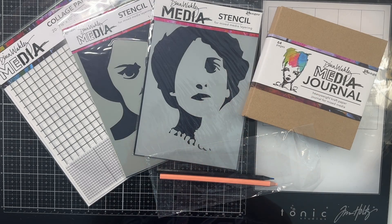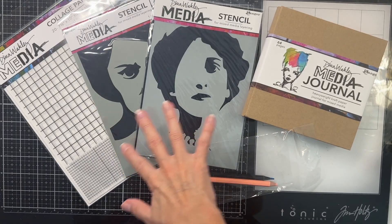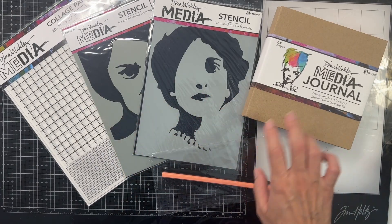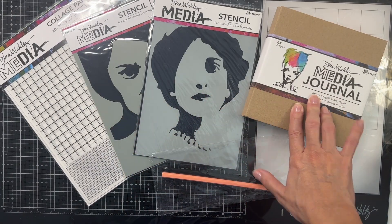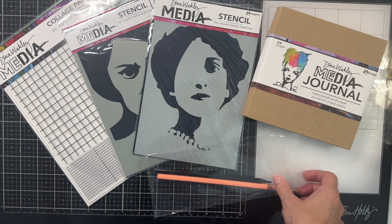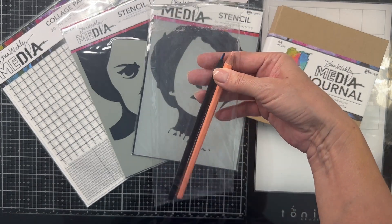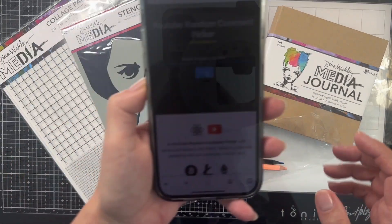Hi everybody, welcome back to my channel. We're going to pick a winner today for the giveaway bundle, which is the mixed media Dina Wakeley Art Journal, two stencils, grid paper, and two pencils — fleshtone and rainbow colored pencil.